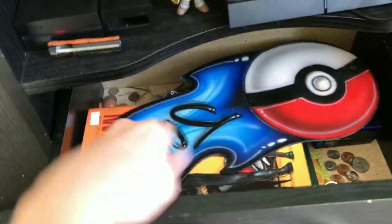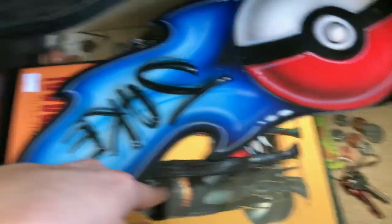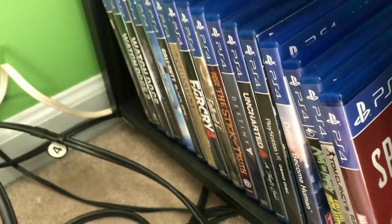In here we just have a bunch of random stuff — that's from Ocean City, a graphic novel, other stuff. And then over on this side I have all the games in case you guys are interested.